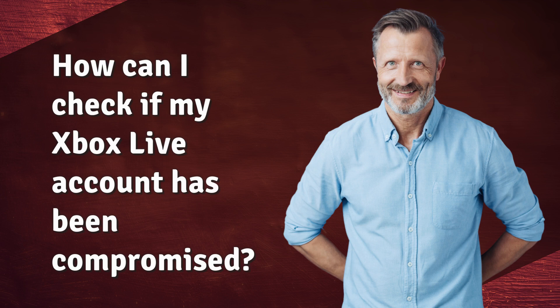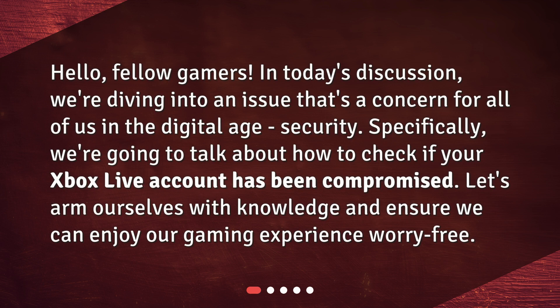How can I check if my Xbox Live account has been compromised? Hello, fellow gamers. In today's discussion, we're diving into an issue that's a concern for all of us in the digital age: security. Specifically, we're going to talk about how to check if your Xbox Live account has been compromised. Let's arm ourselves with knowledge and ensure we can enjoy our gaming experience worry-free.